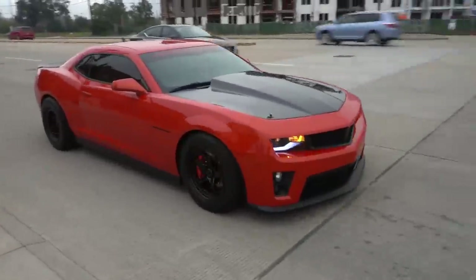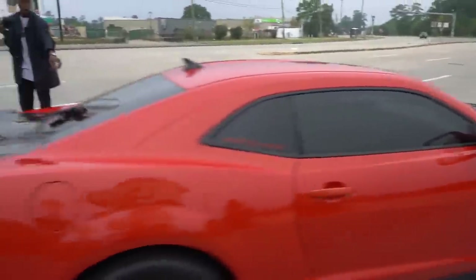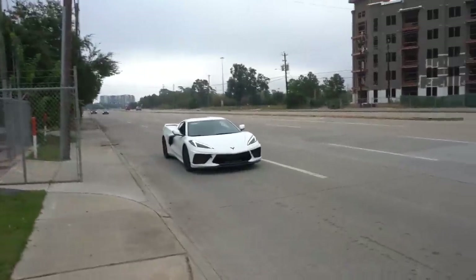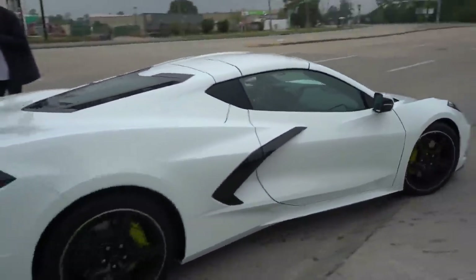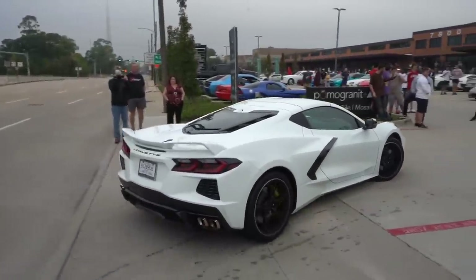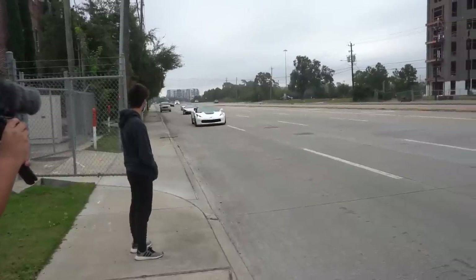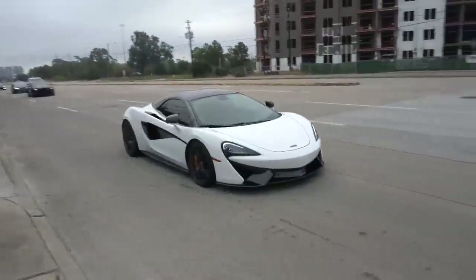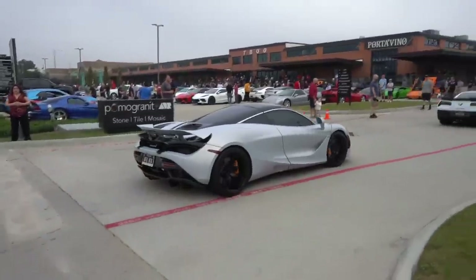720S, J-Rod and the ProCharge Vortech Camaro — whatever the hell. The R8 Spider. And then yet another C8 with the blue interior. Leading the squad — Corvette in front. Those wheels are sick.